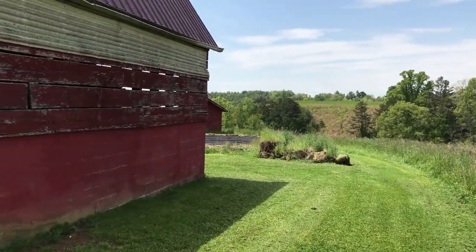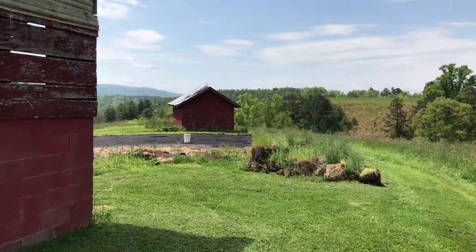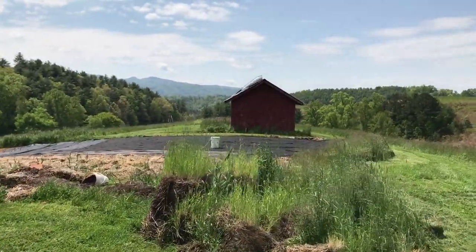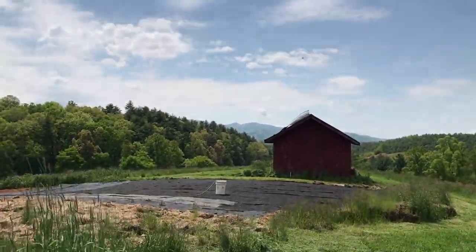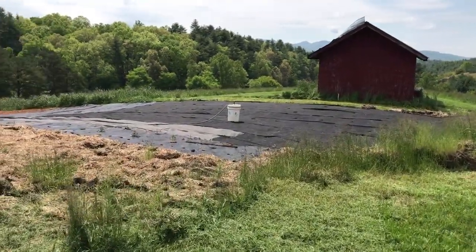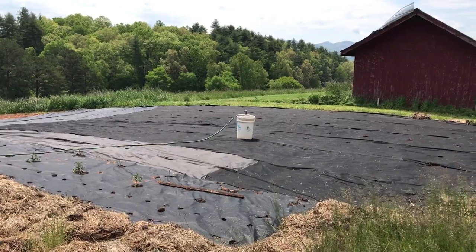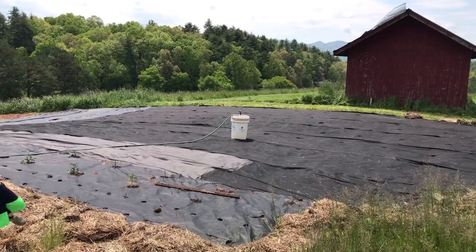This is the garden that we started planting in last year — this was our first garden back here. This year again my grandfather's doing some experimentation. He's been watching a lot of YouTube videos, which is awesome, and he decided to go with this new method of using these black tarps to help with weed control. They also probably help the soil underneath — the soil can decompose a bit more — so it helps with the weeds and helps with the soil.